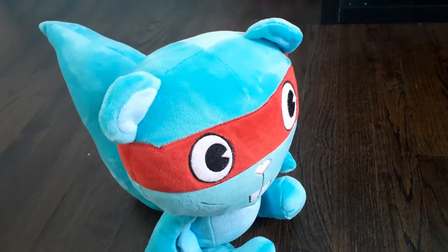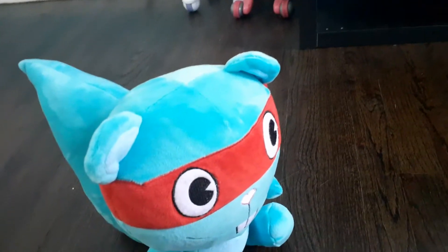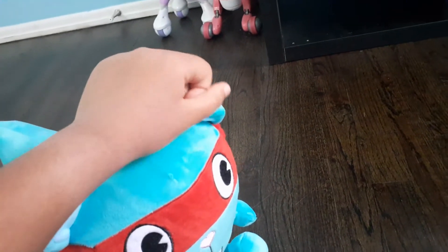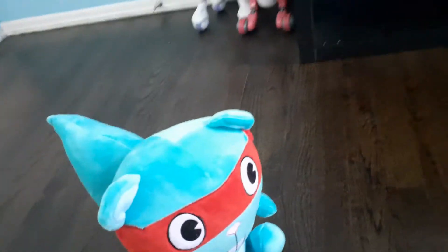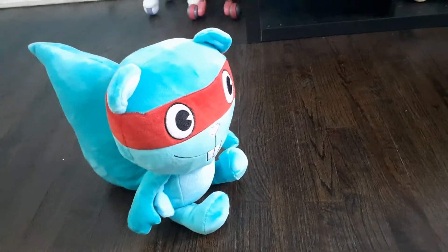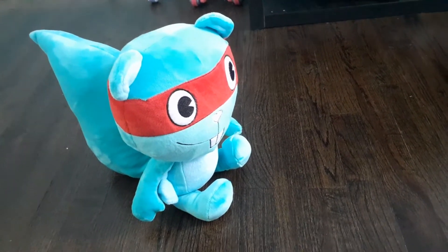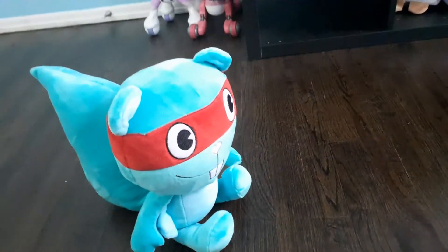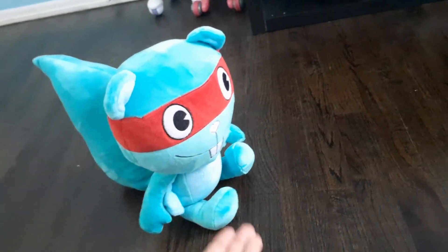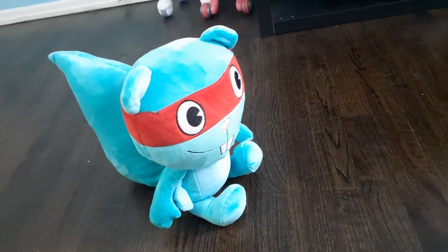The ears look so fluffy — they almost look like bear ears. I heard that chipmunks are part of the squirrel family. And Splendid reminds me of Rocky from Rocky and Bullwinkle.